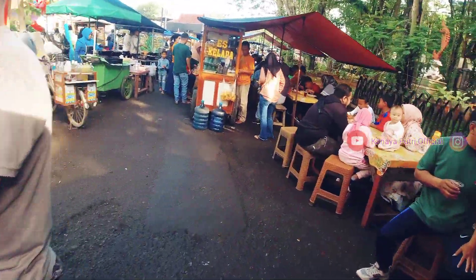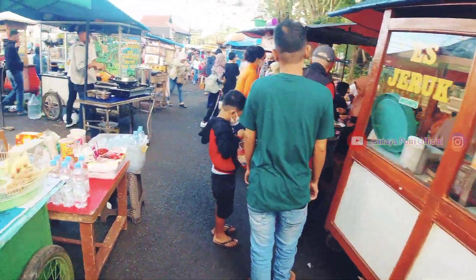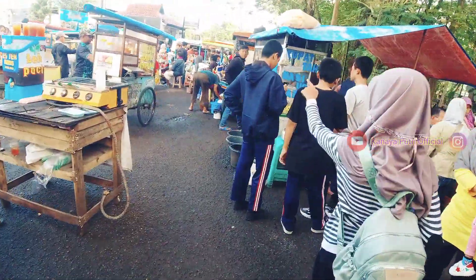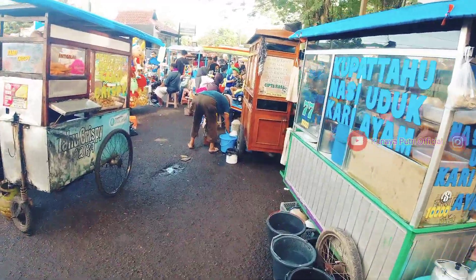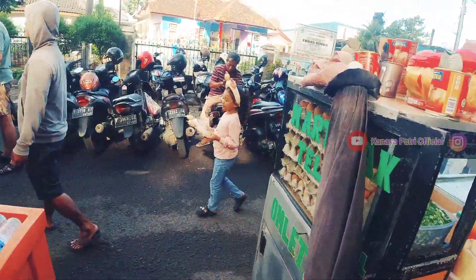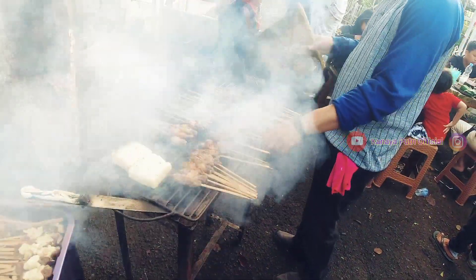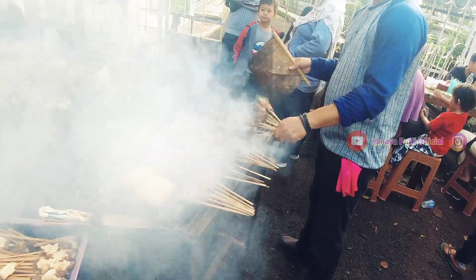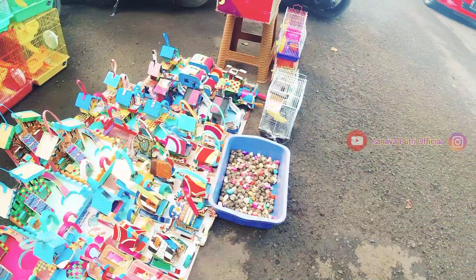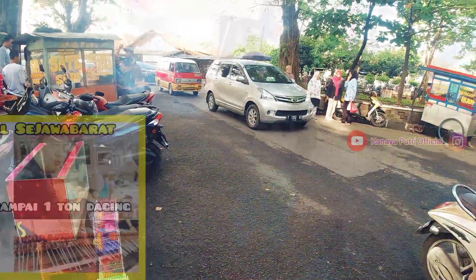Terdiri dari beberapa makanan berat, cemilan, serta beraneka jenis minuman. Di sekitaran titik Jalan Siliwangi ini adalah titik utama untuk para pedagang kaki limanya. Ada banyak sekali jajanan yang didagangkan oleh para pedagang kaki lima. Salah satu favorit makanan Purwakarta tentu saja sate marangginya, dengan ciri khas cita rasanya yang sangat nikmat, apalagi jika dimakan dengan uli bakar. Salah satu tempat sate maranggi yang terkenal di Purwakarta adalah sate maranggi Haji Eti.